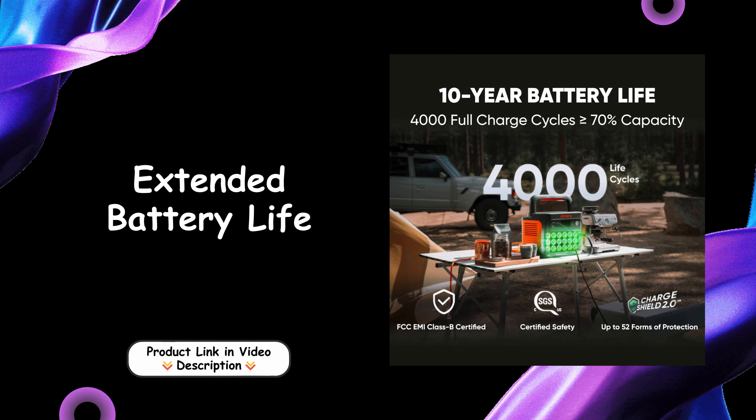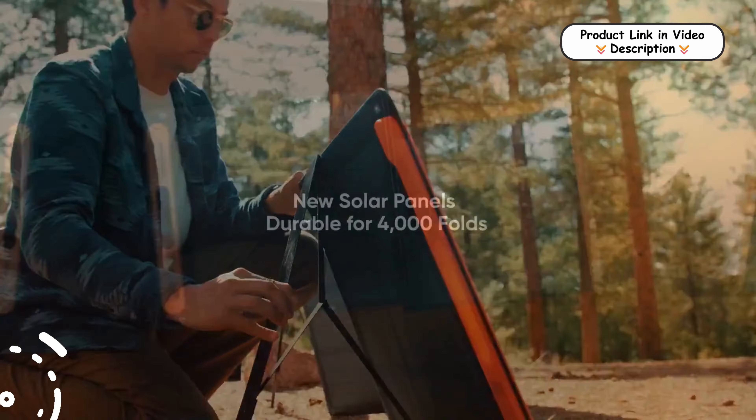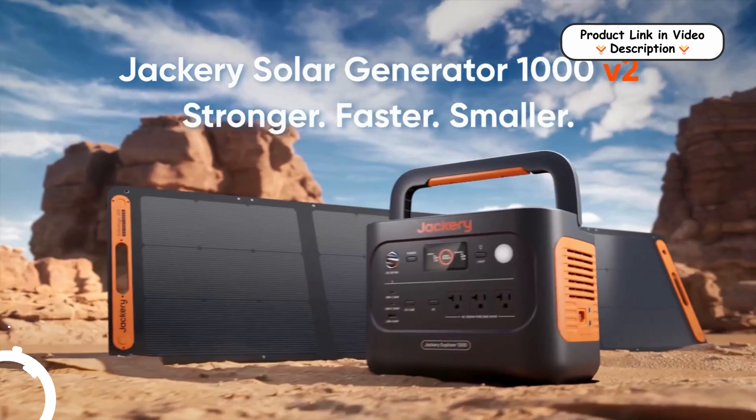Extended battery life: the next-generation battery offers a 4,000-cycle lifespan, maintaining 70% of its original capacity over time. This durability ensures long-term reliability, making it a sustainable investment for frequent use.